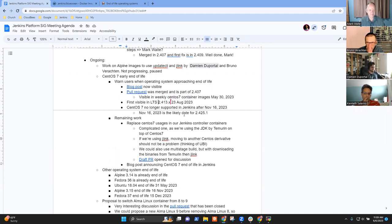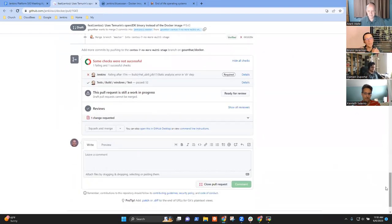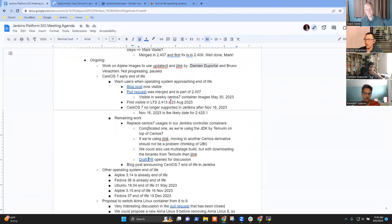Next, we need to replace CentOS 7 usages in our Jenkins controller containers. Damien, you proposed this in the last meeting. I may have misunderstood what you were looking for, but I made a draft PR as an open discussion with the community. The description wasn't very clear. It works but is very much a draft — lots of things are hard-coded like the checksums. I'd like the community to chime in on whether this is a good or bad idea.